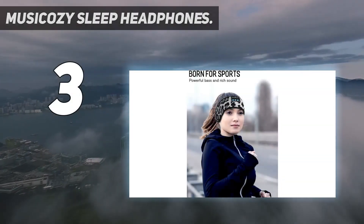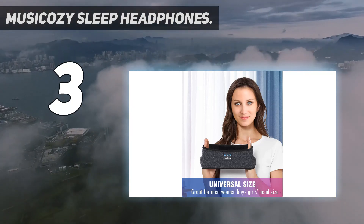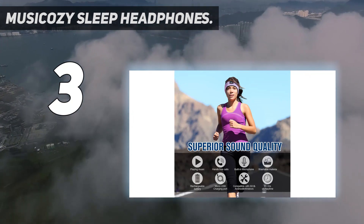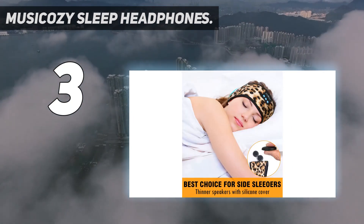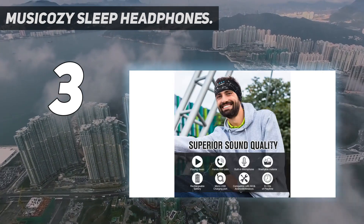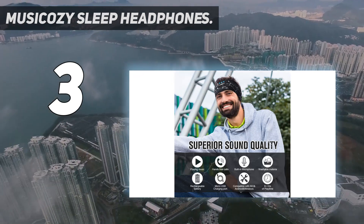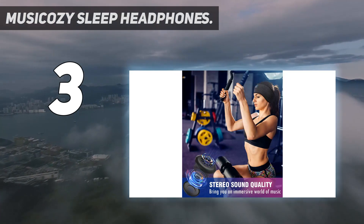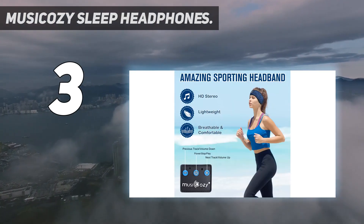At number three: Music Cozy Sleep Headphones. The Music Cozy Bluetooth sport headband allows you to listen to your music without wearing additional headphones, and protects you from being disturbed by messy hair and sweat. The stylish headband headphones are ideal for travel, sleep, workout, running, yoga, meditation, and audiobooks. They block out ambient noise without using sleep earbuds that are painful or fall out.